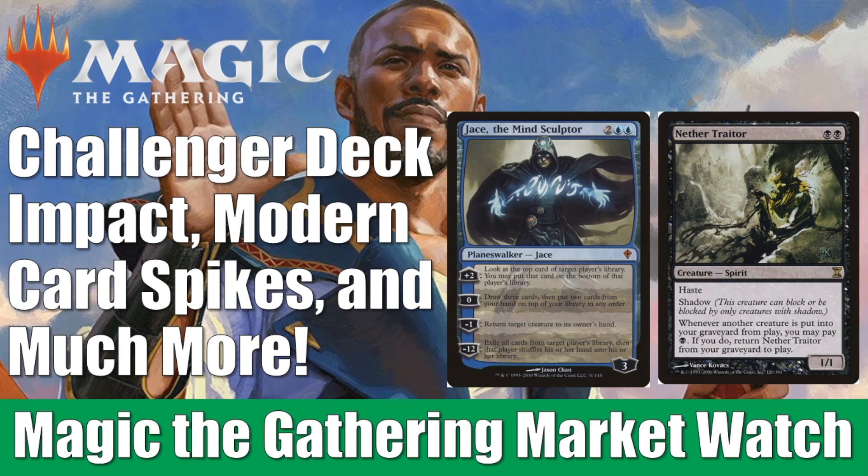Yet again, I have put together the largest market watch of all time. It seems like every week there's more and more cards spiking. It's not unusual at this point to see Magic cards going up in value rapidly — we're used to that by now. It's the sheer amount of them which is kind of surprising. A lot of Modern cards, a lot of Commander cards spiking, but there's so much to talk about. Let's just get right into it.